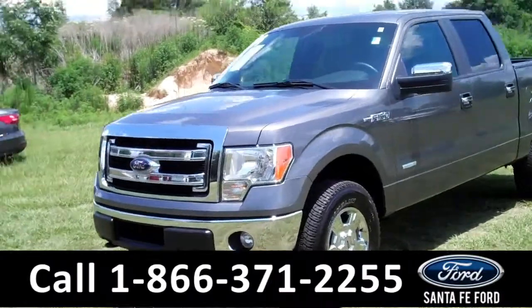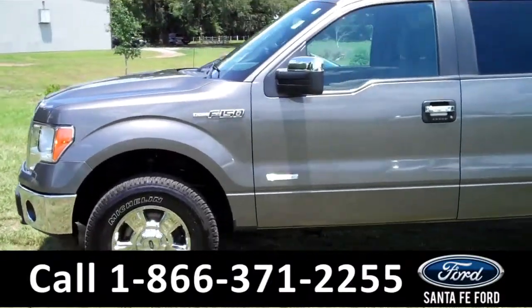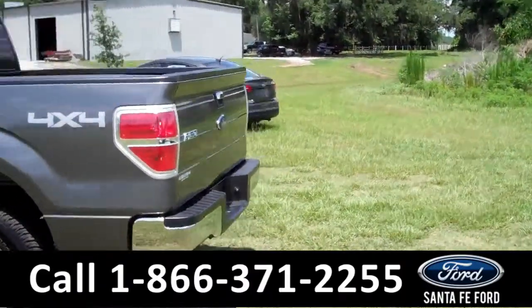This 2014 Ford F-150 XLT has a clean Carfax and the remainder of its bumper-to-bumper warranty. It also has fog lights and tow hooks. It is a four-wheel drive and an EcoBoost.